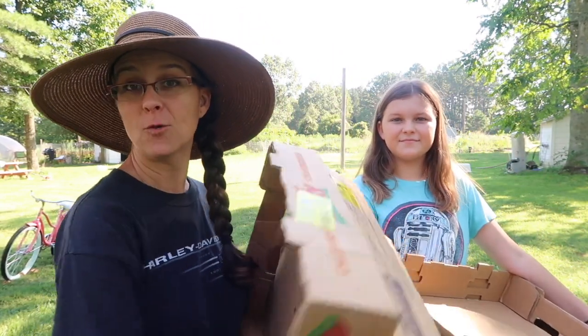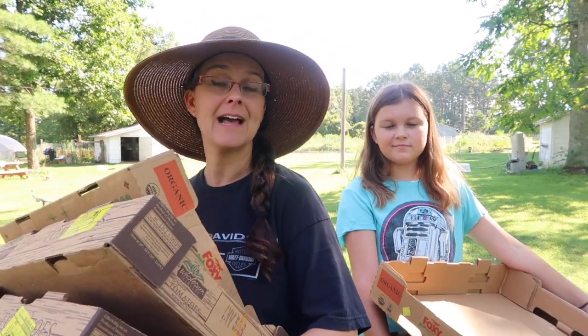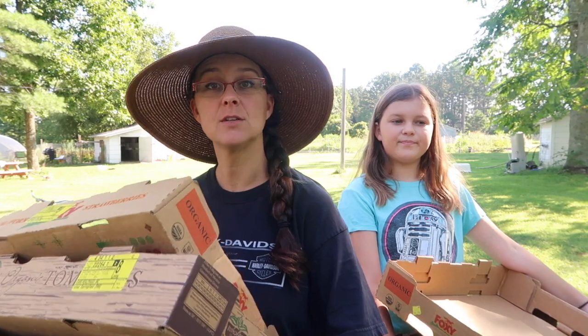Good morning everybody! Samantha and I are on our way to the garden. We have pretty much everything under control in the house as far as preserving the last two big harvests that we've done. So we're taking our boxes back out to the garden this morning to fill them up and bring them into the house so we can get started on preserving all of that stuff.